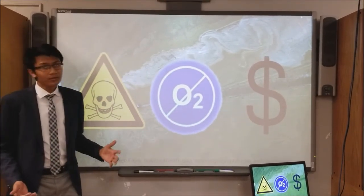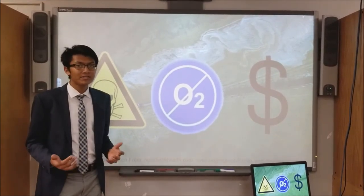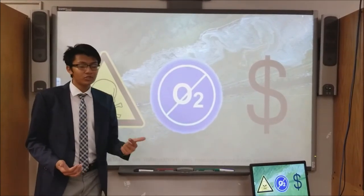And to make matters even worse, in 2015 alone, algae was responsible for causing more than $2 billion in damages to the seafood, fishing, and tourism industries.